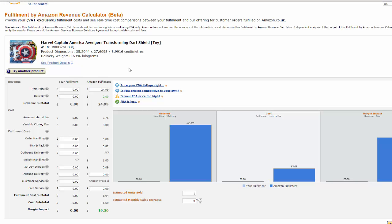If you intend to merchant fulfill — which basically means store the stock at your own location and post them directly from your sales, which is not using FBA — you can still use this revenue calculation tool by putting in the price, but then you have to put in your own delivery cost. It's fairly self-explanatory. You can use this tool whether you're merchant fulfilled or whether you're using FBA.